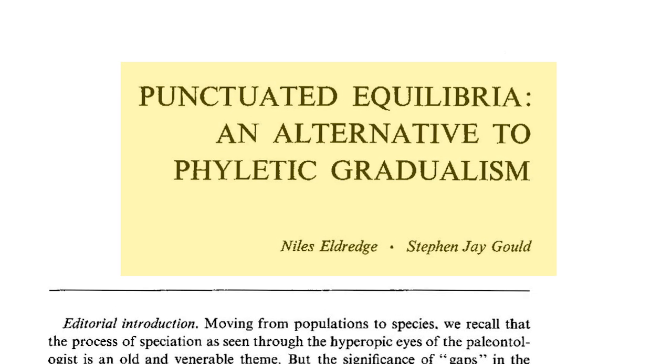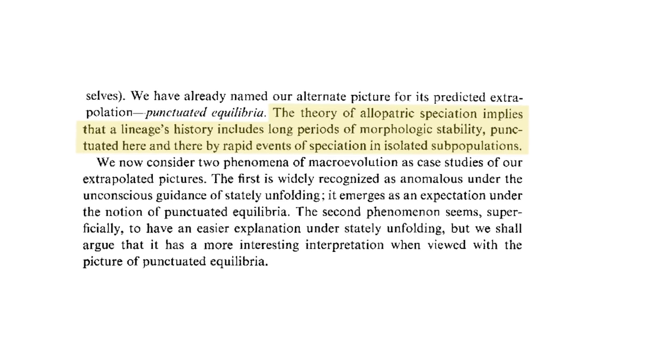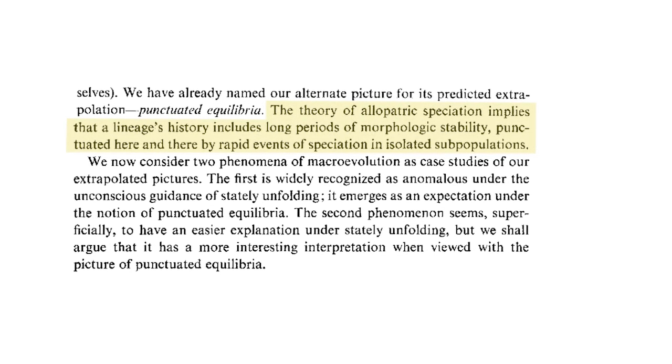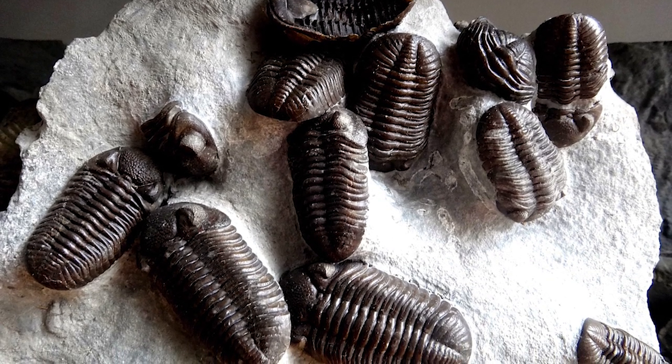That's what punctuated equilibrium is. It's a combination of two things: the notion of geographic isolation as being important in evolution, and the realization that once a new species appears, if it survives, it tends to do so largely unchanged. There might be some variation within and between populations geographically, but that species really tends to hang on for — in the case of marine invertebrates — five to ten million years.